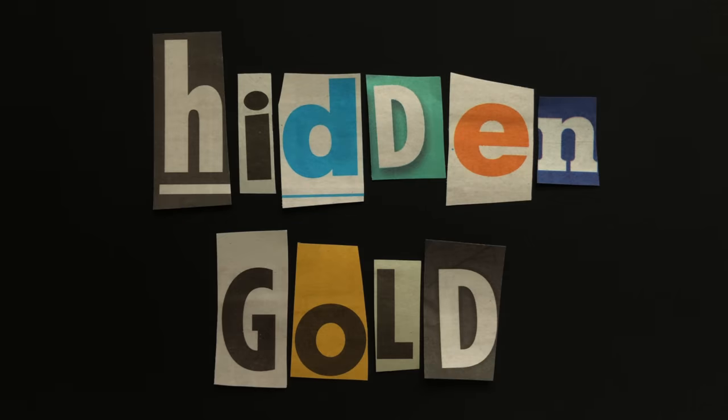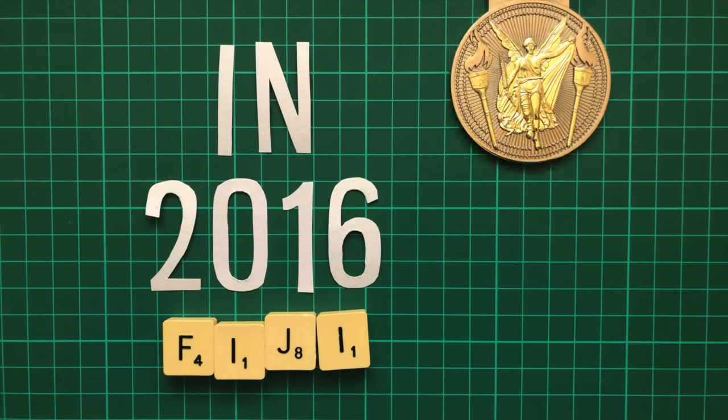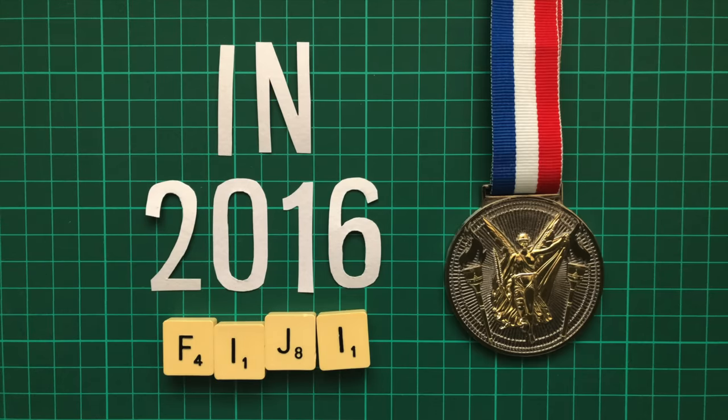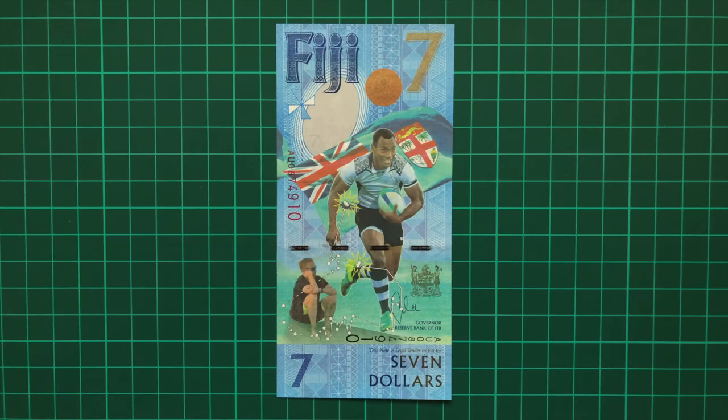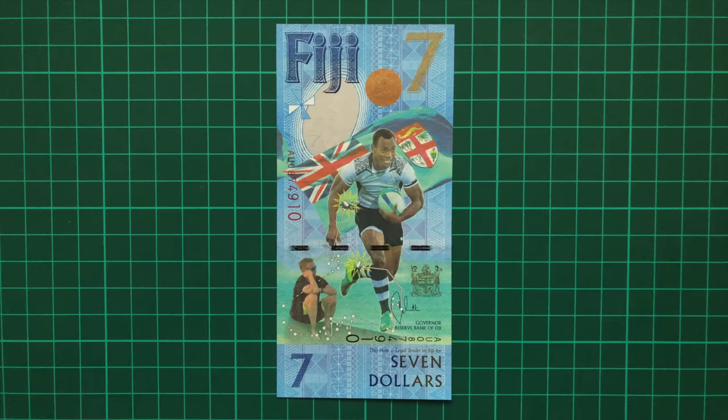Number 1: Hidden Gold. In 2016, the small island country of Fiji did the seemingly impossible and won gold in the Rugby Sevens at the Rio Olympics. The government wanted to celebrate this achievement in a unique way, and so released 2 million $7 bills.